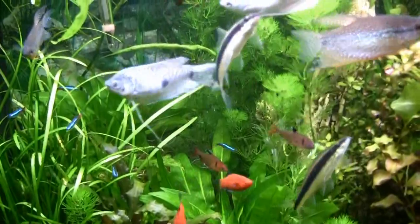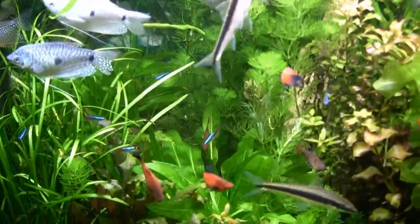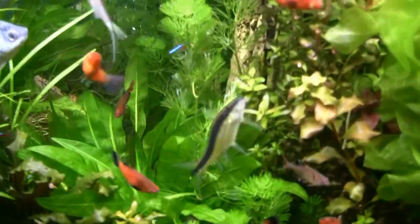The neons are doing well in here now that we got rid of that upside-down catfish that was eating them as fast as I put them in there. So things are going well here.